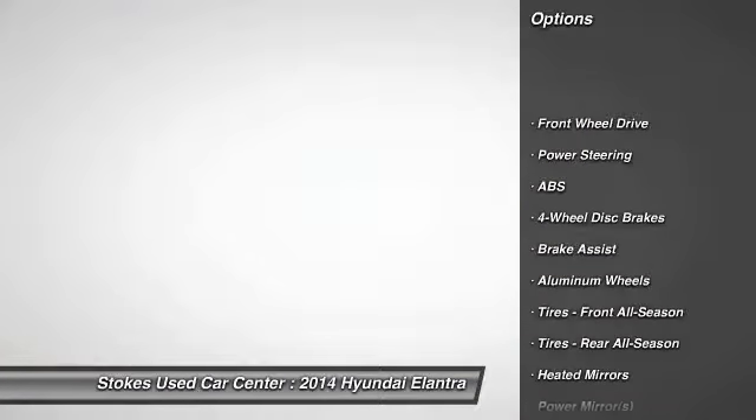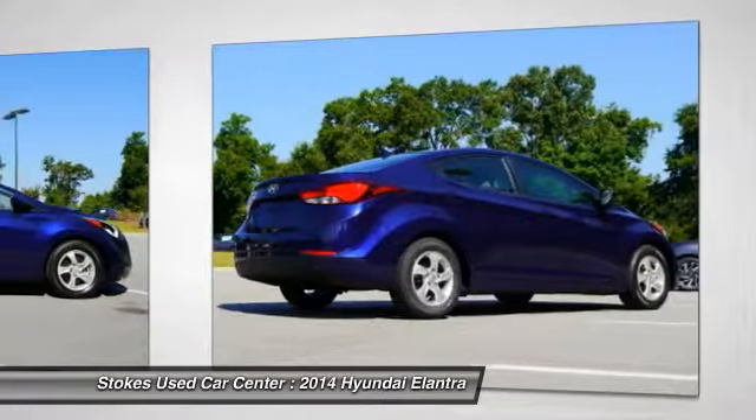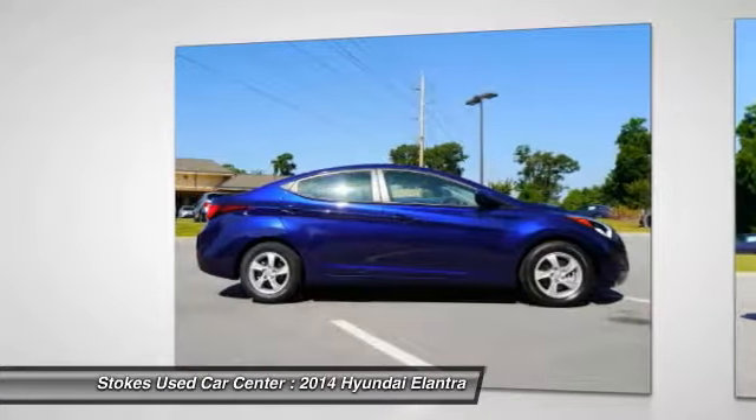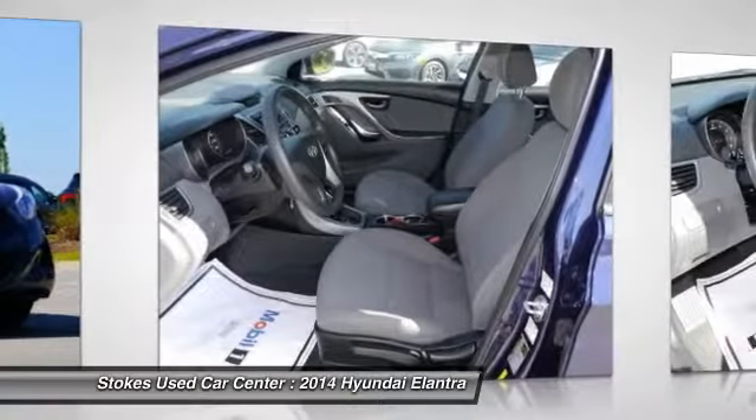Traction control, stability control, anti-lock braking system, keyless entry, adjustable steering wheel, driver airbag, power steering, four-wheel disc brakes, aluminum wheels, cruise control.